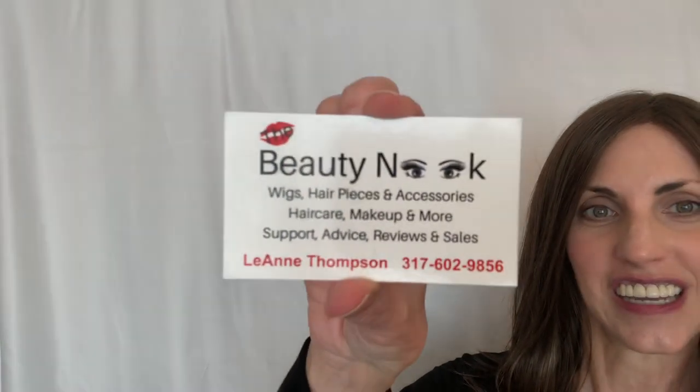This was sent to me by Leanne Thompson at Beauty Nook. I'll show you her card here. Leanne is a new seller on the scene, but she has actually been reviewing wigs at her YouTube channel, which is called Country Beauty Rocks Wigs. She does her reviews and has a real colorful background. You've probably seen some of her reviews or you may already be familiar with her. She's been reviewing for a long time and she has just started selling.